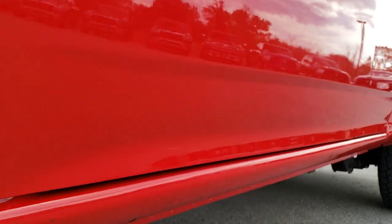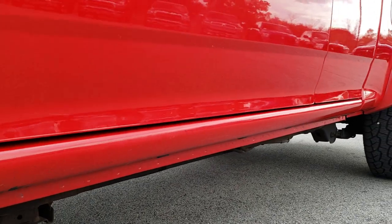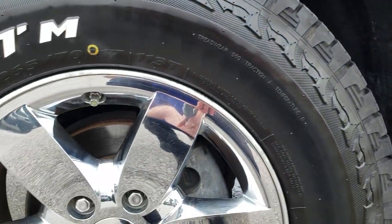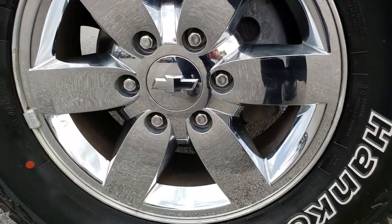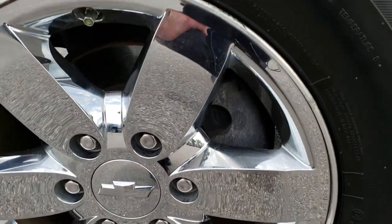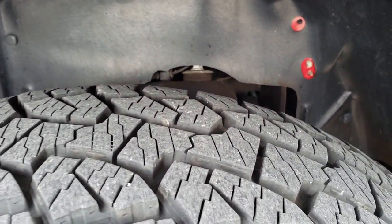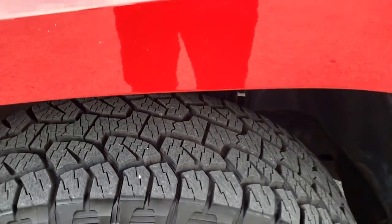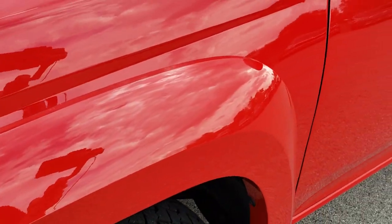Very, very clean down this side. The lower rockers are very nice. It has the factory alloy rims with the chrome covers and front wheel disc brakes. It has like-new Dyna Pro ATM 265/70R17 tires — I would say these tires have probably about 90-95% of the tread left.